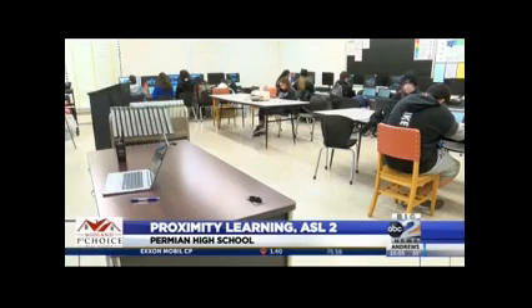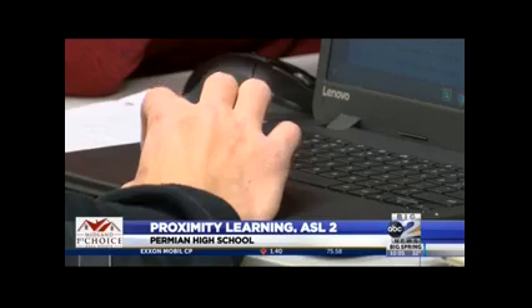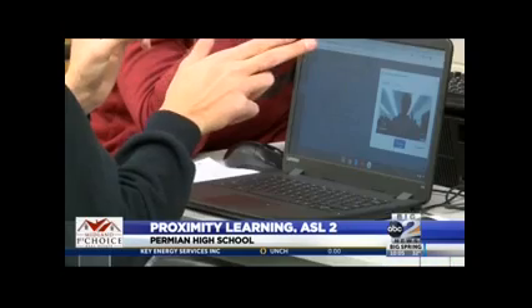This is one of two trial classes at Permian High School where students are being taught by Proximity Learning. Both classes are American Sign Language Level 2.